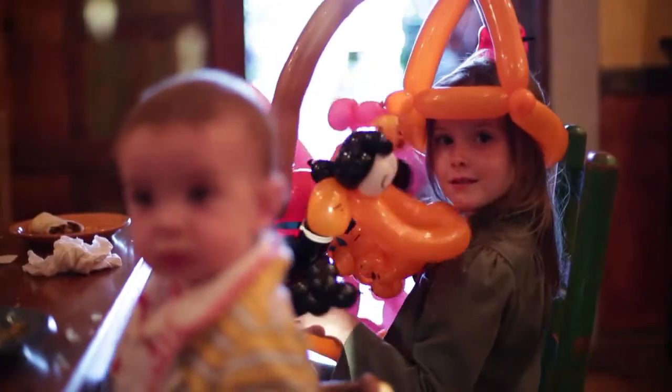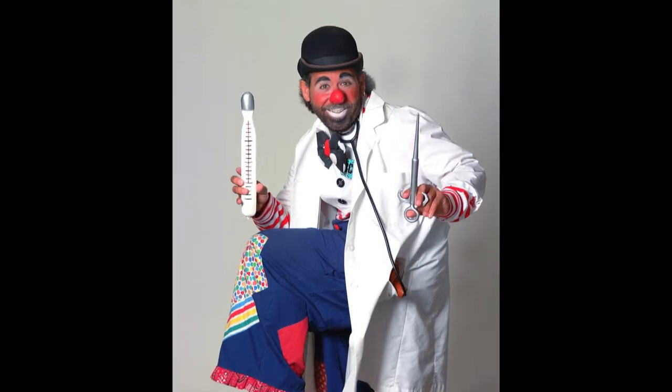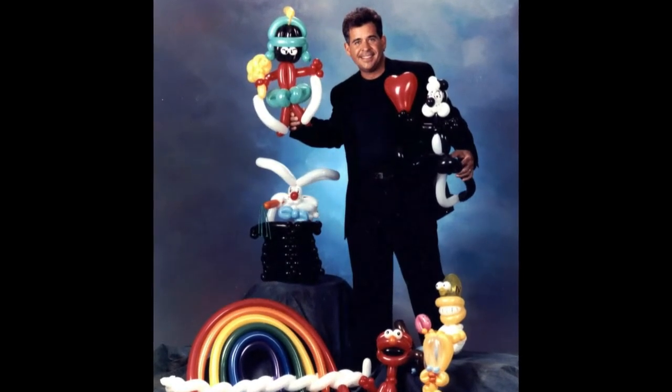I started twisting balloons back in 1989, so I'm going on 25 years. I worked as a professional clown — Scooter the Clown — and I put myself through college doing birthday parties and special events. I always wanted to learn just from my own entertainment. I taught myself how to juggle and ride a unicycle when I was 17. I learned some magic tricks volunteering in a magic shop when I was 14 years old. One time at the mall I found a book on how to do balloon animals — it came with a bag of balloons and a little hand pump — and it was pretty easy for me. I took to it very quickly.